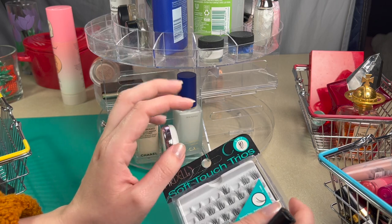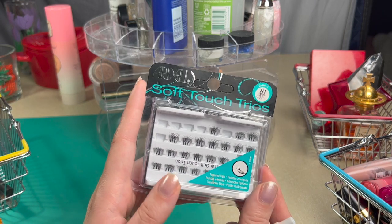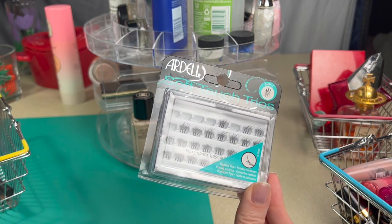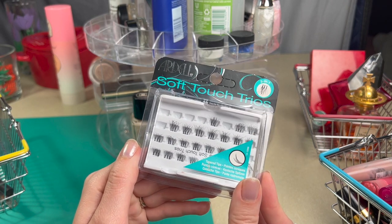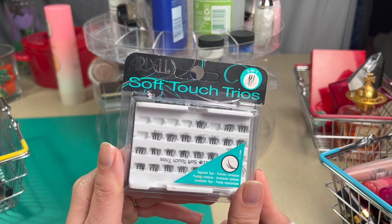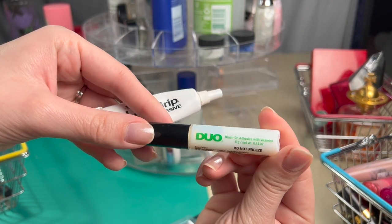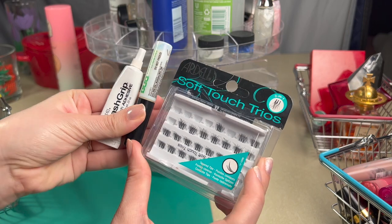She also inspired me to pull out some lashes. She talked about applying false eyelashes, and it inspired me to pull these out — just the Ardell Soft Touch Trios. They're little clumps of eyelashes, which I think are a little bit easier for me to apply. Lashes really scare me, but every time I've used these they've looked fabulous. For lash glue, I brought in the Ardell Lash Grip Adhesive and the Duo Brush-On Adhesive with Vitamins.